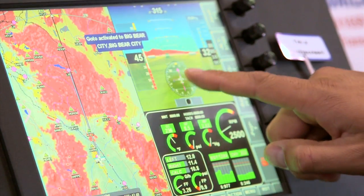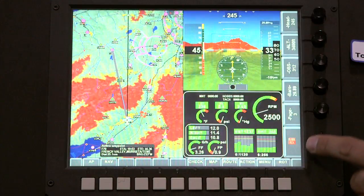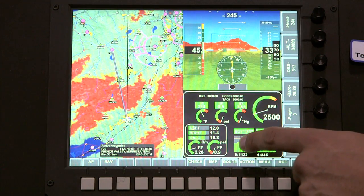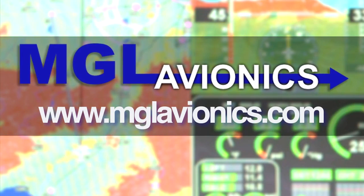Since 2001, MGL Avionics has produced avionics for experimental and light-sport aircraft. The flagship product is the IEFIS, a comprehensive next-generation flight, engine, and navigation instrument designed to meet the demands of a modern pilot. See more at www.mglavionics.com.